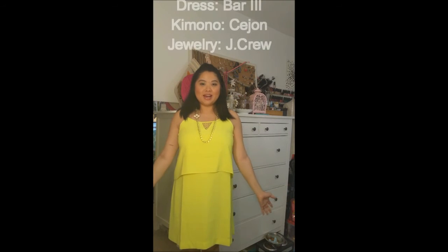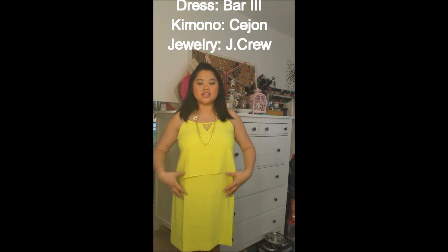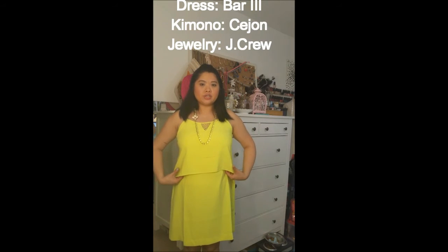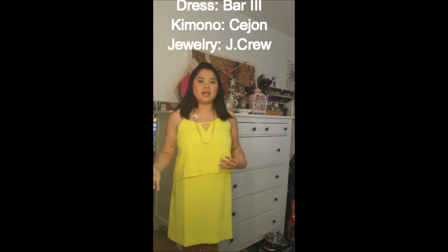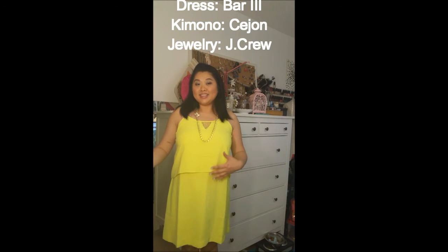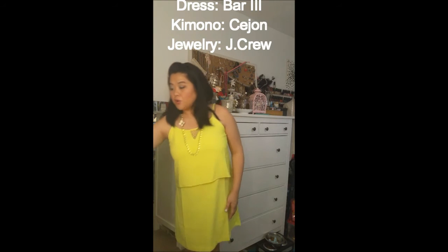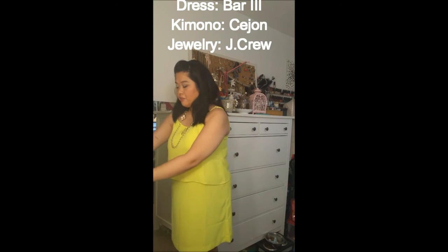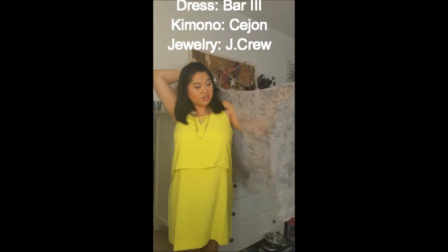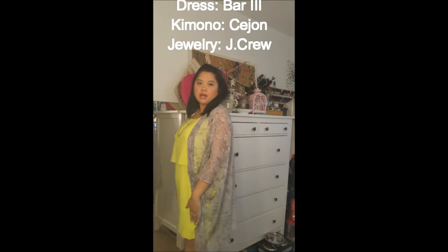Outfit number three is my going-out dress and I really like this dress. Some of you might think I look like a neon highlighter, but I love the color and I love the cut. I feel like it's really forgiving on someone who's not super skinny, and I'm glad they didn't add too many frills. I just really enjoy wearing it and I feel pretty in it. I thought I would pair it with this kimono — it does have a print, but it's a very muted gray and white color that I thought would go really well with the dress.